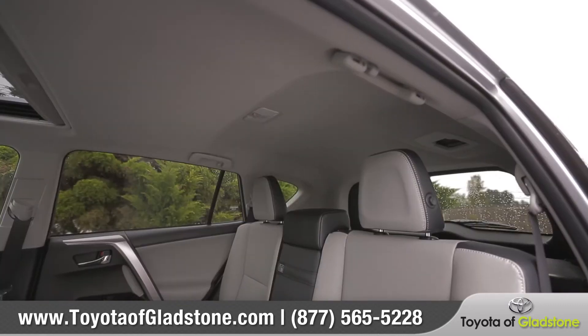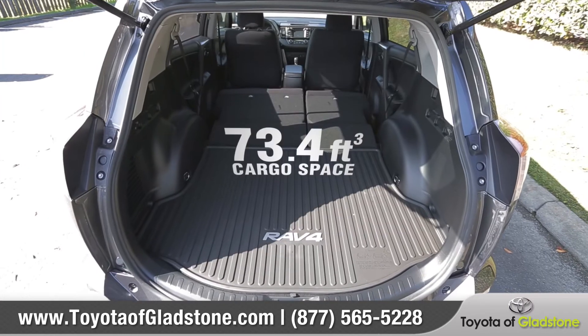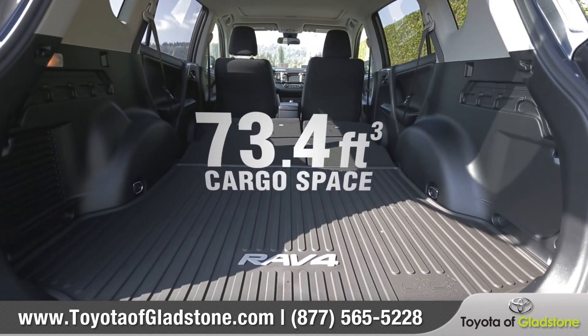The available power moonroof will brighten up the cabin, and it's easy to configure passengers and cargo with 60-40 split second row seats, or fold the seats down to create up to 73.4 cubic feet of cargo capacity.